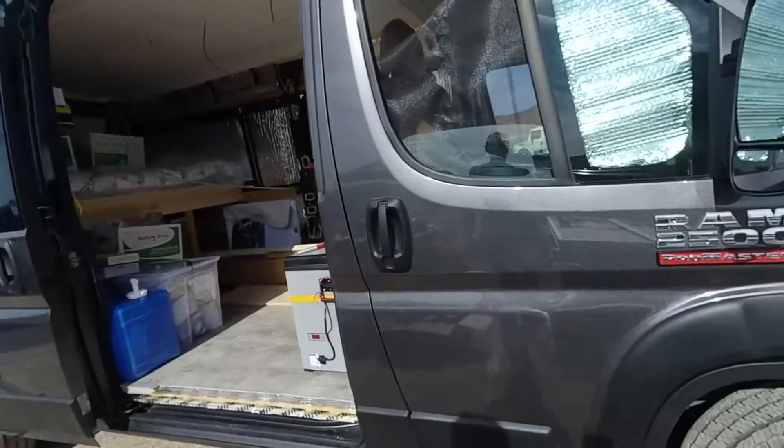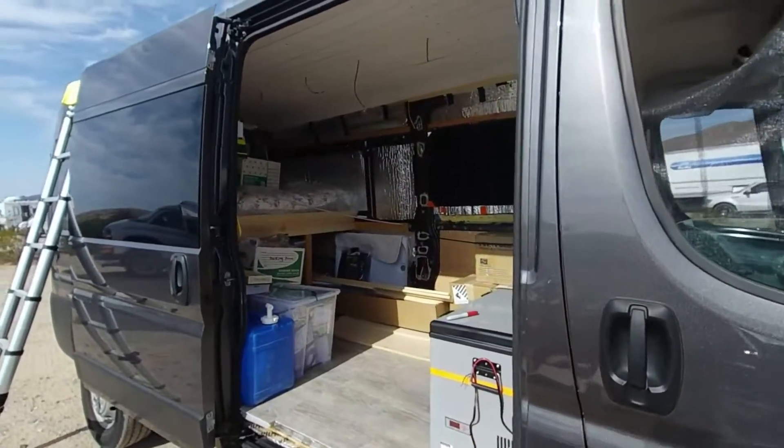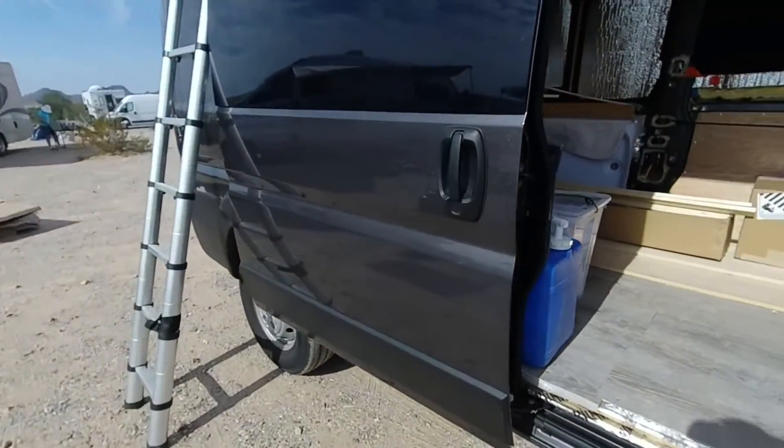We're on day two and this is our second vehicle. We've got a Ram 2500 ProMaster — it's a high roof. It's a big van — very big van.